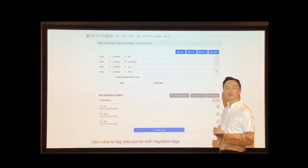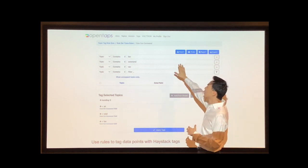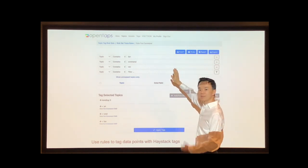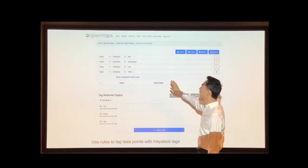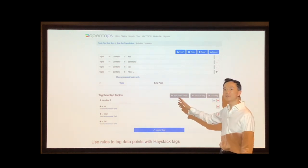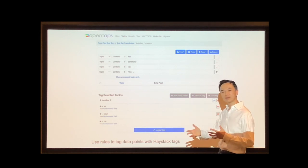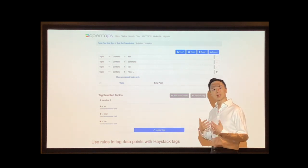One of the things we've introduced to help make the tagging process easier is rules. You can have a set of rules that look for keywords in your topics, or look for BACnet fields and their values to find the topics, and then tag those topics with standard Haystack tags. You can save these rules, export them, and import them — so you could take them to different sites and run them over and over again to help make tagging of data easier.